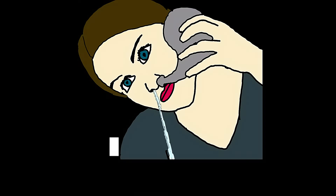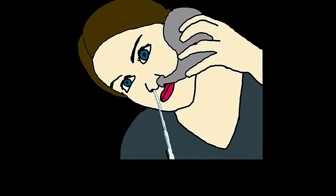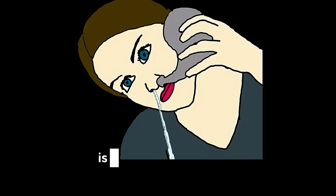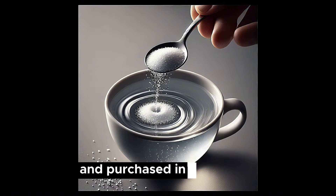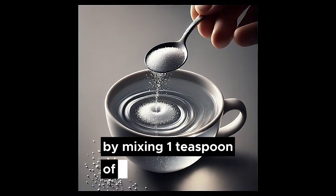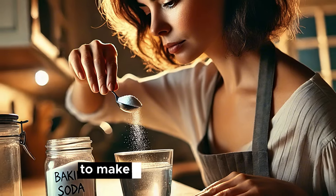Nasal irrigation two to three times per day is crucial to clear mucus. Nasal irrigation with saline, also called salt water, is used to rinse out the nasal passages. This saline solution can be pre-made and purchased in drugstores, or you can make it yourself by mixing one teaspoon of salt with two cups of warm distilled or boiled and cooled water. Some people add a pinch of baking soda to the solution to make it more comfortable.